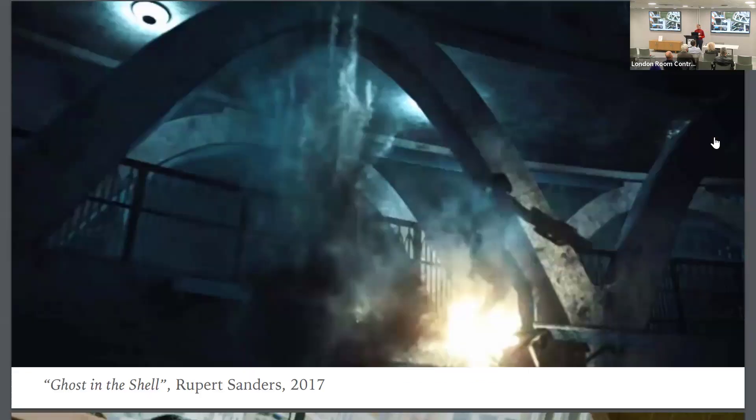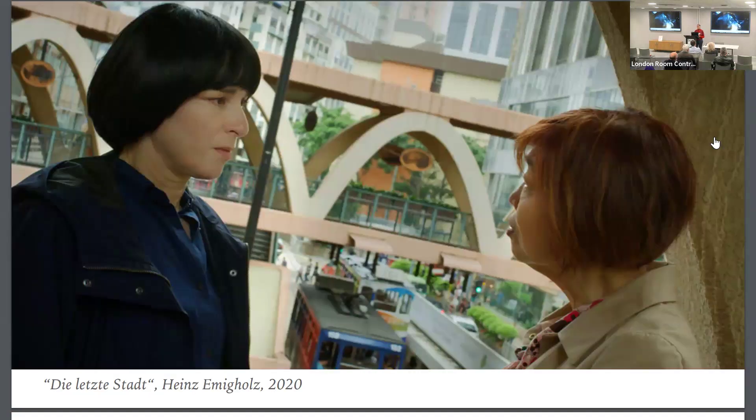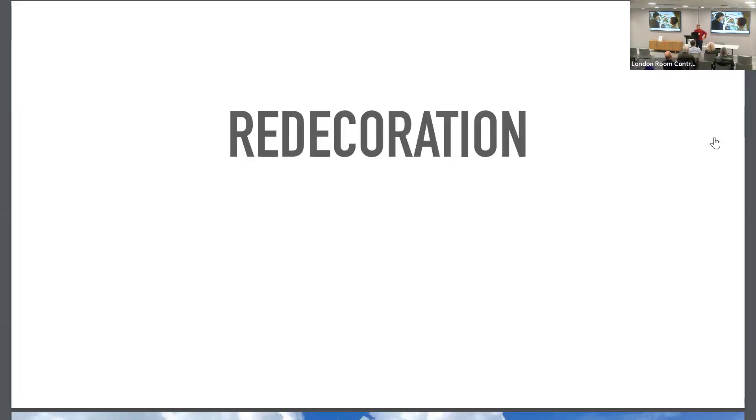Some of you might know that particular setting from the Ghost in the Shell movie from 2017, or also the more independent movie by Heinz Emigholz from 2020. A lot of these constructions actually provide movie backgrounds.